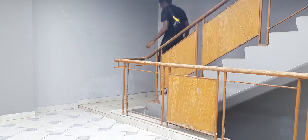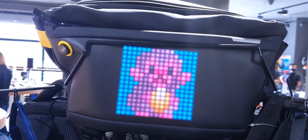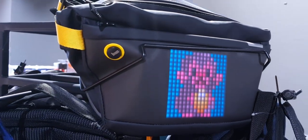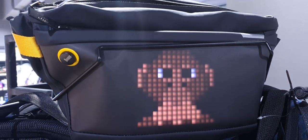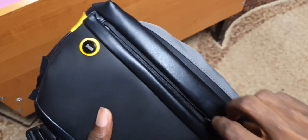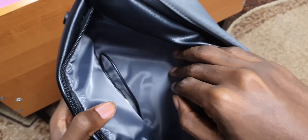One thing that makes this bag more unique than other sling bags is the fact that there is a screen on the front on which you can display pixel art images or animations — like your logo, or an animation of a monkey or a panda. And if you download the Devum app, you will be able to choose and customize whatever animation you want on the bag.